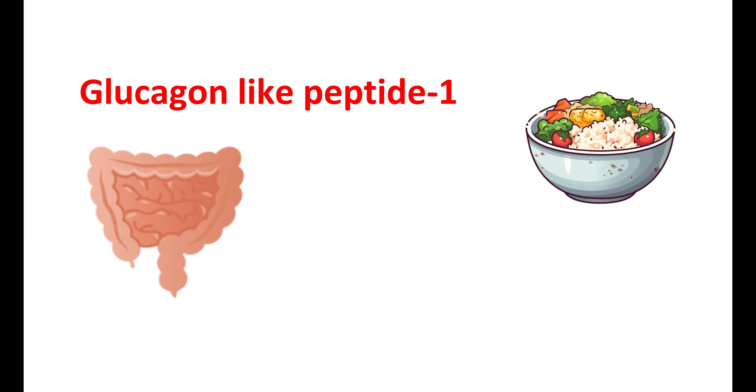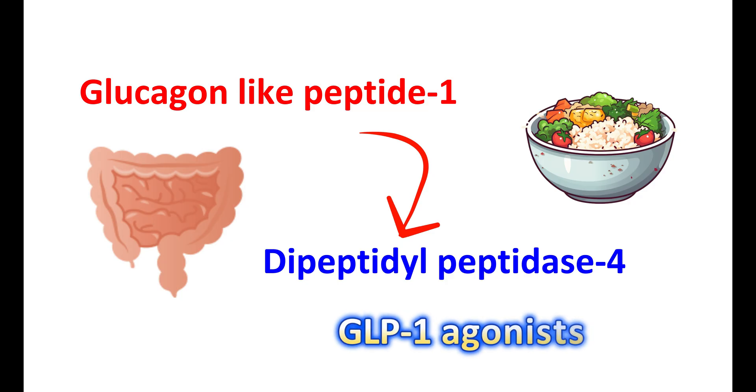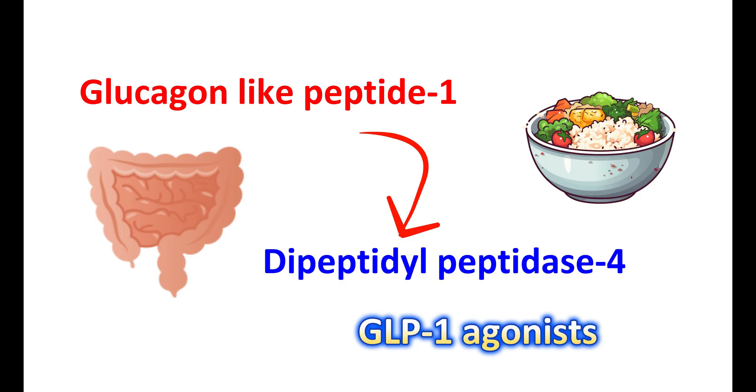The action of GLP-1 is limited by its degradation. It is rapidly degraded by the enzyme dipeptidyl peptidase 4, commonly known as DPP-4. This degradation occurs within minutes after secretion, leading to a short half-life for this natural hormone, limiting its physiological actions to only about two minutes. GLP-1 agonists, on the other hand, remain in the blood for a longer time and work better and for more time than natural GLP-1.